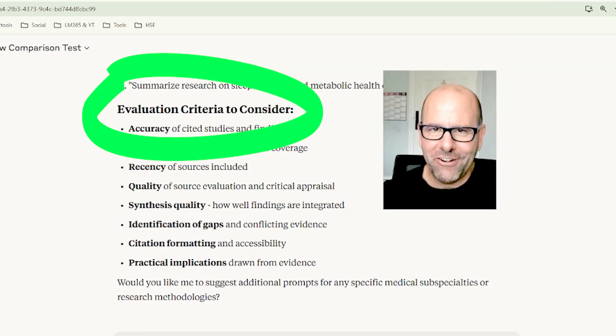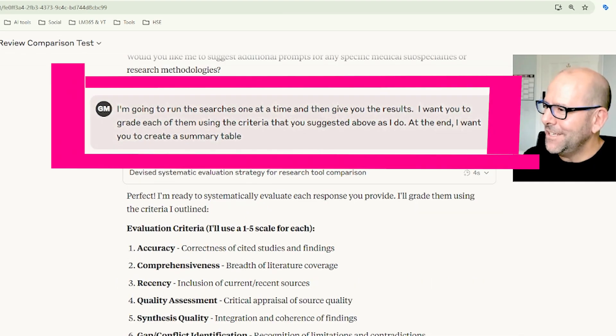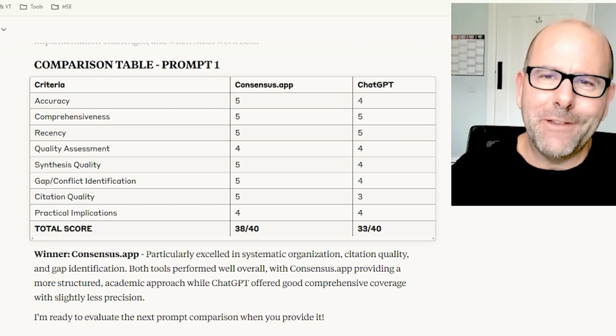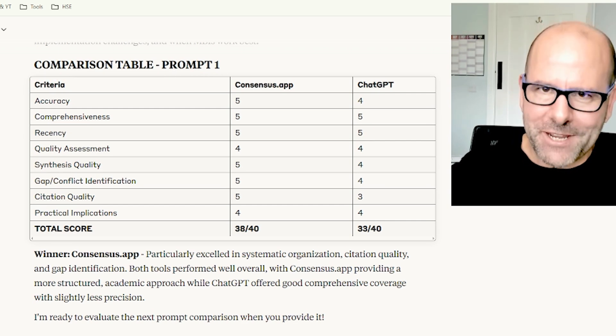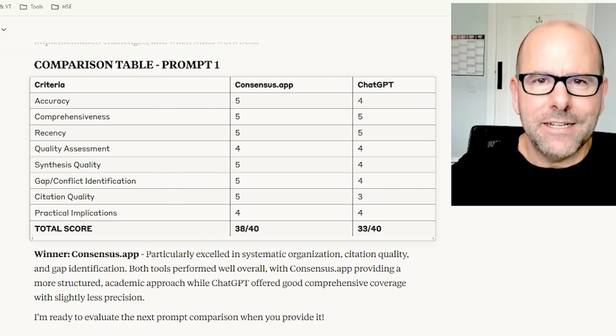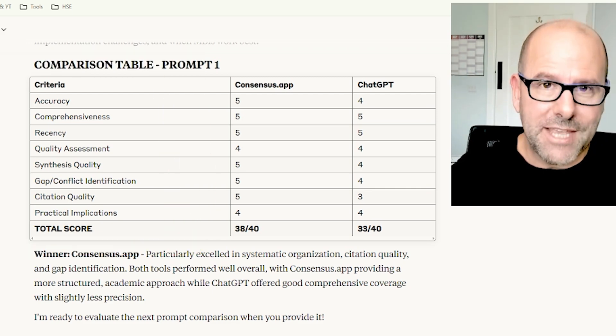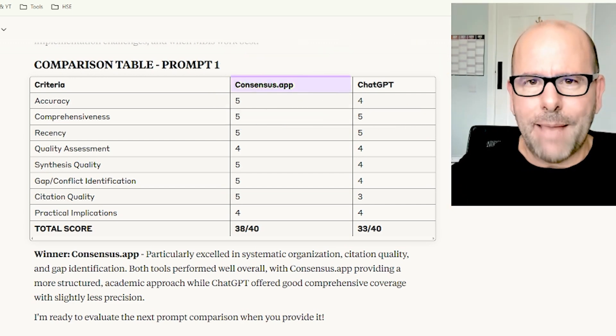Claude also came up with a set of criteria against which each of these can be considered. I said I'm going to run each of these searches one at a time and give you the results, grade each of them against the criteria, and create a summary table. Claude did a very comprehensive and detailed comparison. If you look at the criteria on screen, in every single occasion when I used the same prompt in both Consensus App and ChatGPT, Consensus App scored better.